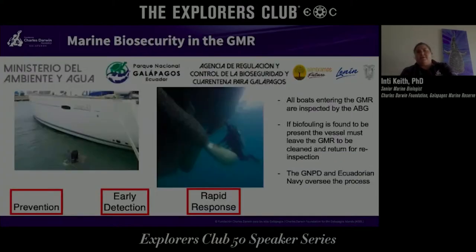Galapagos is one of the few places in the region — and really in the world — that has a biosecurity agency controlling what comes in. For marine invasives, the ABG biosecurity agency inspects every single boat that enters the marine reserve. They have divers in the water and also use a drone when divers aren't available. If any biofouling is found on the boats, the boat is asked to leave the marine reserve, get cleaned, and then return for another inspection.